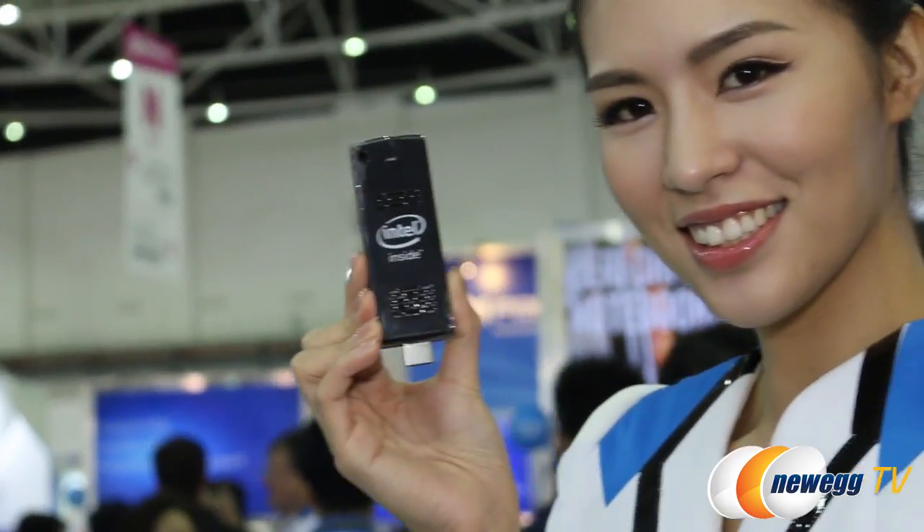This fits in the palm of your hand and it's great for surfing the web and watching movies. This awesome mini PC is already available on Newegg, so check Newegg.com for more details.